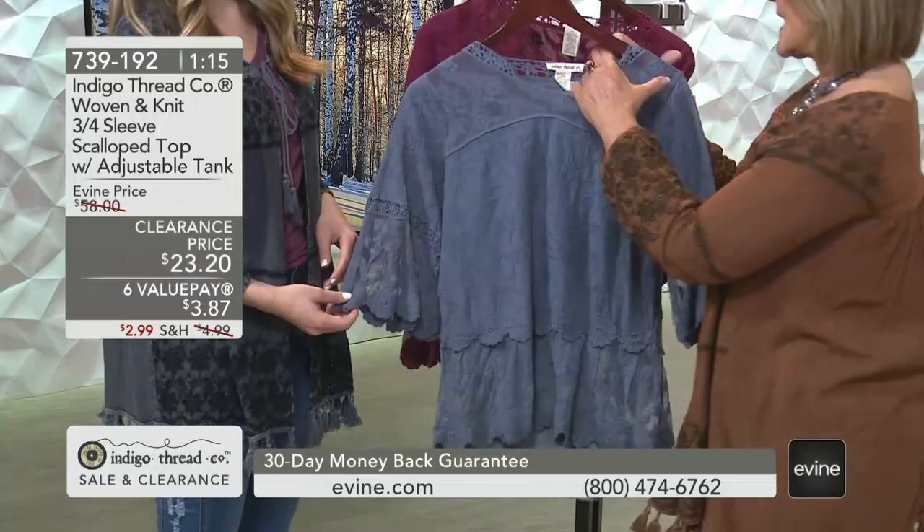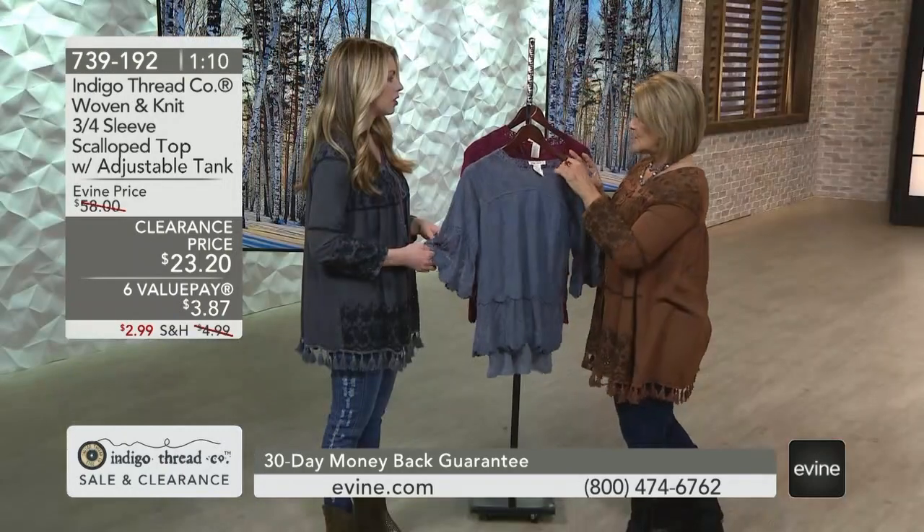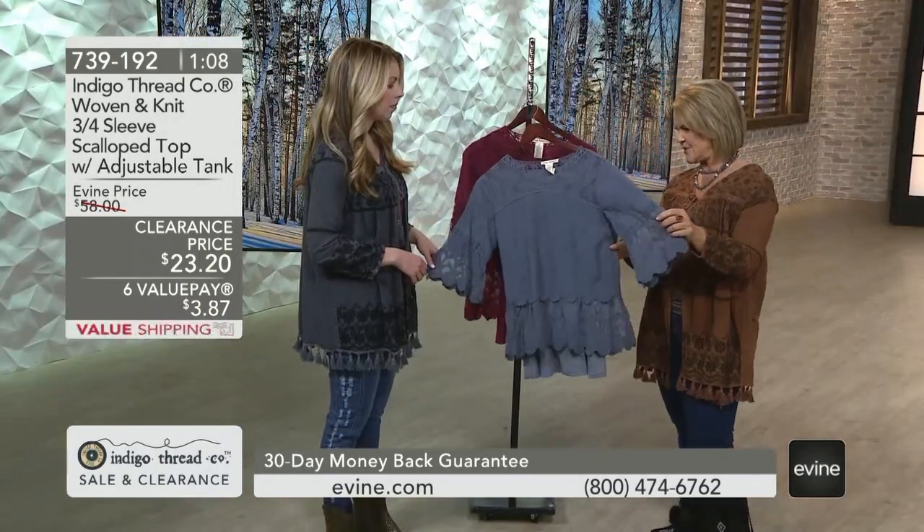And it's attached or unattached? It is attached, and it's adjustable. But you can unattach it, so you could clip it out and wear the tank with other items.